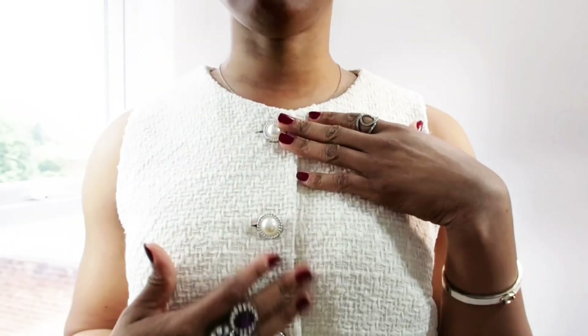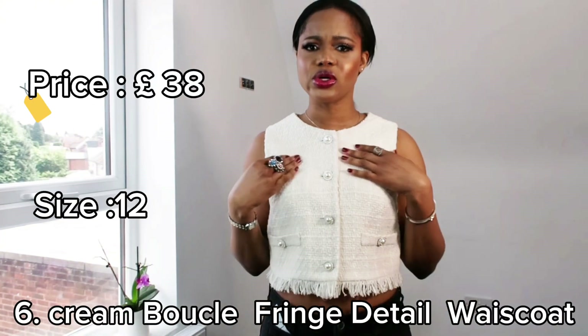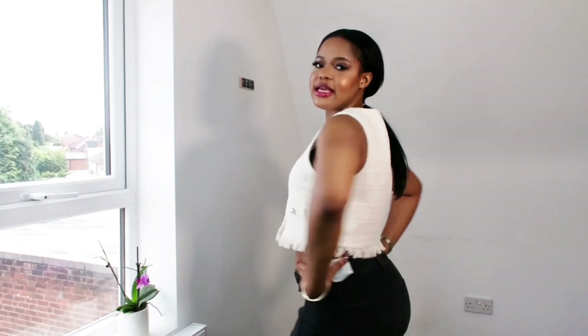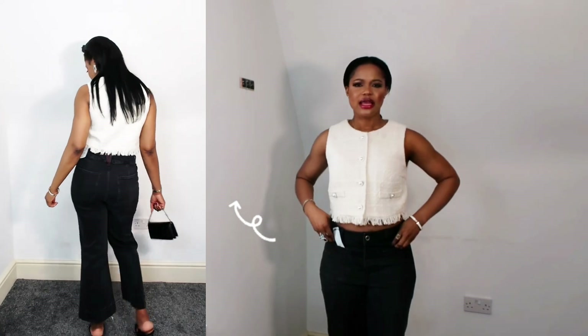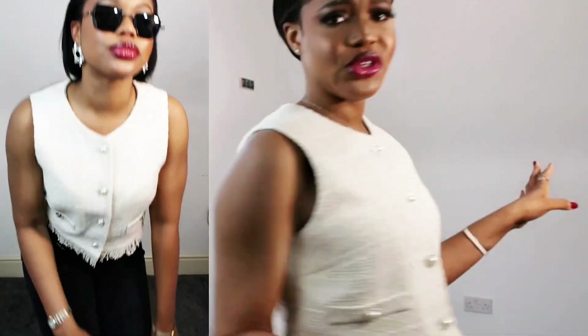This next top is called the Cream Bonko French Detail Waistcoat. I want you to see the details — I love it. It's giving rich, classy, old-money feel. It's a crop top and I got it in size 12. I like the details but it's £38 and it hasn't been reduced — it's not on sale. I don't know if it's worth £38 for this; it's giving laid-back classy.